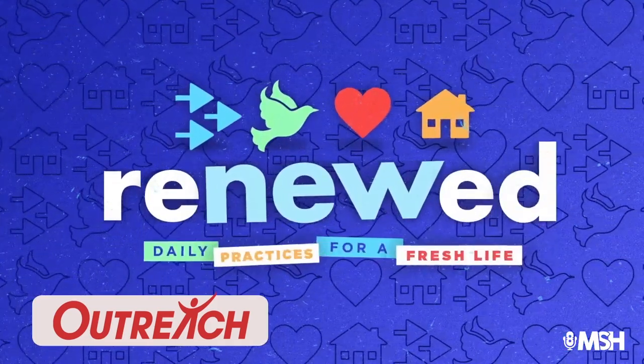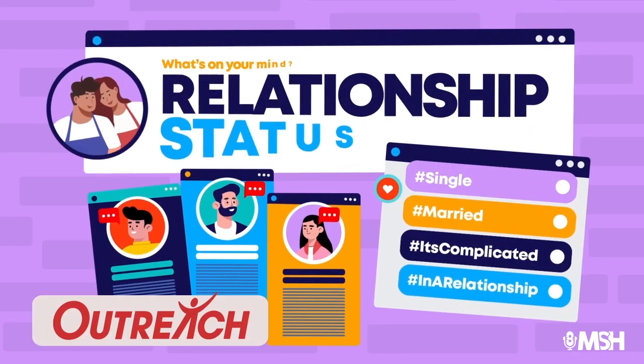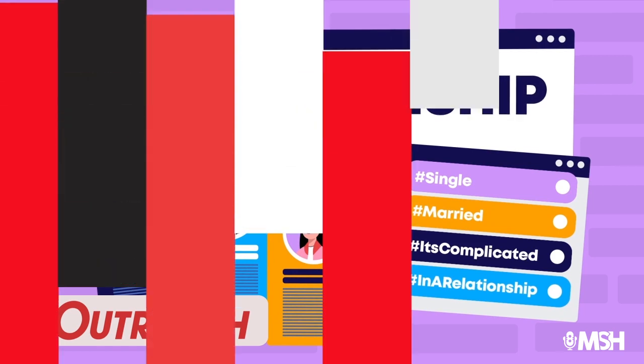It is an absolute privilege being on mission with Outreach. They have trusted us to produce visuals that help pastors communicate the gospel. Your visuals matter too. If you're a pastor or ministry leader with no creative team, or your team is overloaded, we can help. You can learn more at 1230media.com/custom.